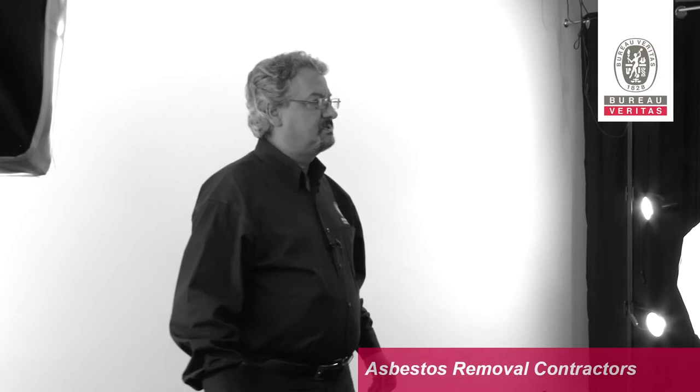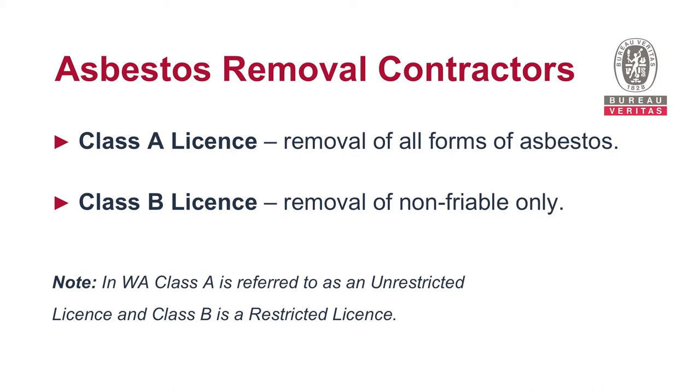To remove asbestos, you have to be licensed. A Class A license entitles someone to remove all forms of asbestos — friable and non-friable. With a Class B license, you can only remove non-friable materials. It should be noted that in WA, Class A is referred to as an unrestricted license, while a Class B is a restricted license.